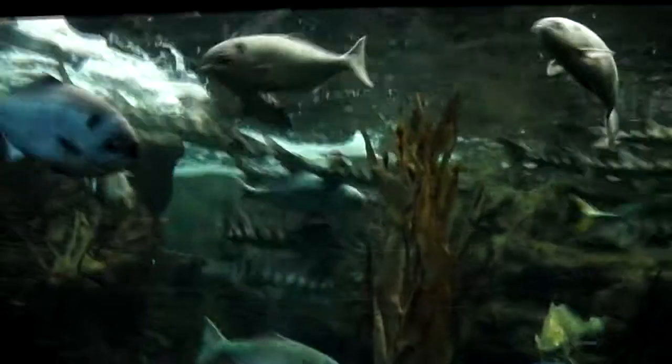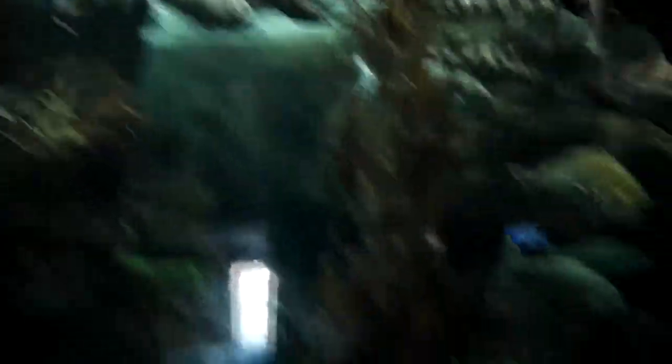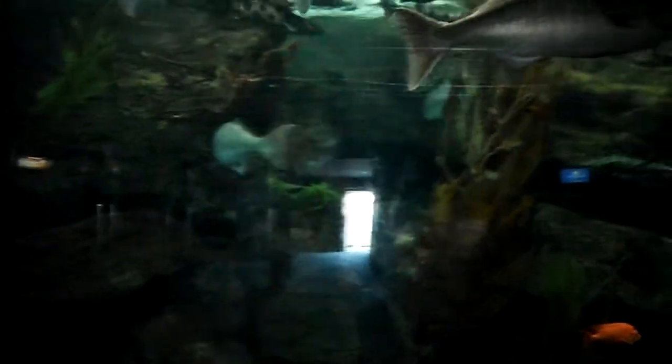Here we have the first exhibit of Aquaria. In this exhibit are tons and tons of leopard sharks and a variety of other fishes that I really don't know because I'm not a fish expert. And this orange fish here is what is called the California State Fish — I don't know the name of it either, but it's the California State Fish.